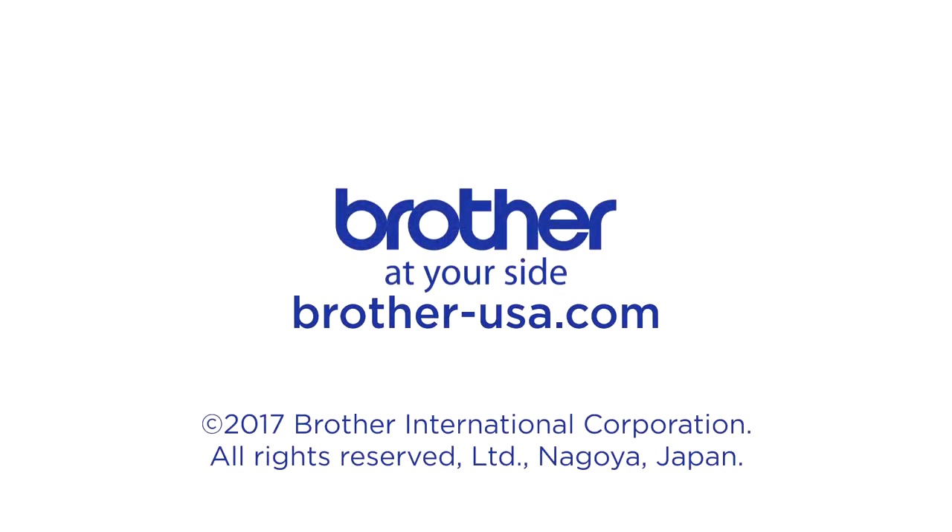For more information, be sure to visit your authorized Brother dealer or visit Brother-USA.com.